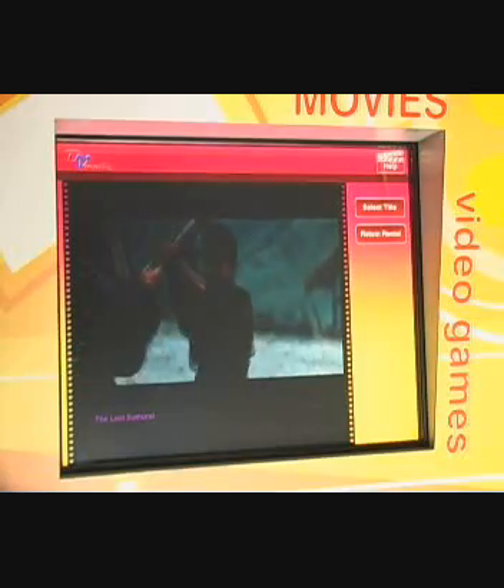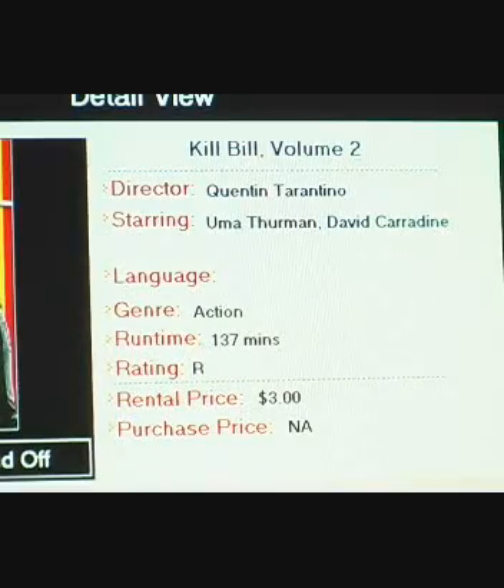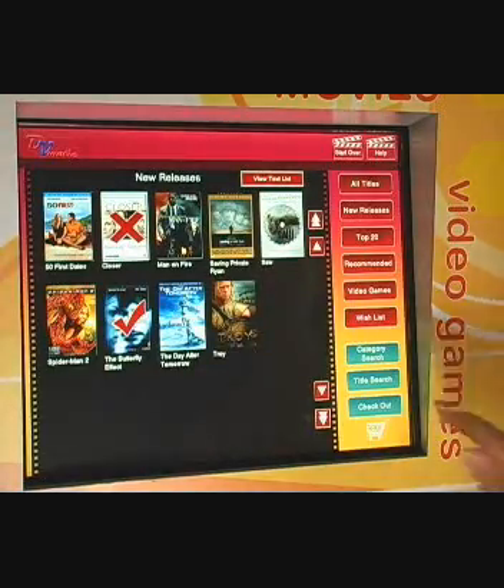DVMATIC allows you to watch trailers and view detailed information about the title, such as the rating, the synopsis, and the length of the movie you're about to rent or purchase. A selected title will be indicated with a V mark, and a movie out of stock will be indicated with the X mark.